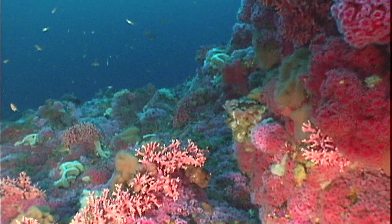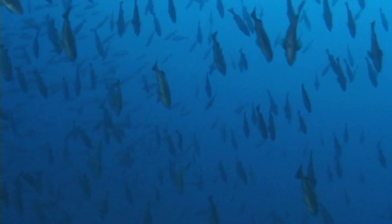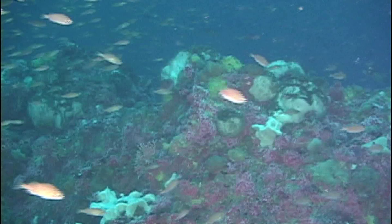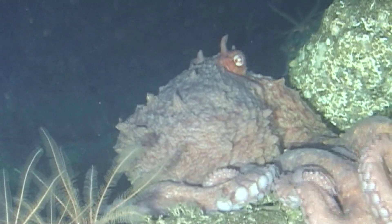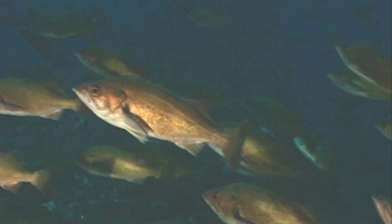Layers of life have colonized, crumbled, and coalesced, adding to the foundation of the bank. And atop this rocky necropolis, new life has sprung — from animals like sponges and sea stars, to crabs and curious octopus. Nearly every major group of animal is represented on this isolated oasis.